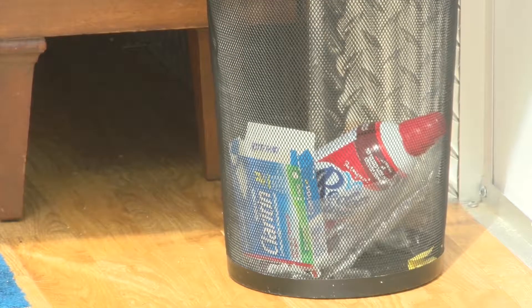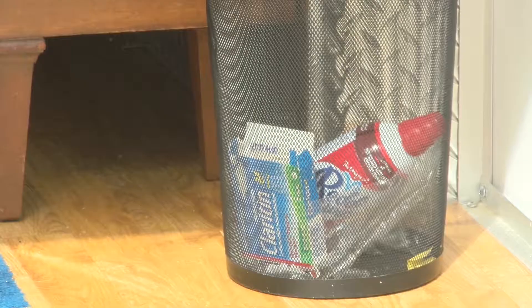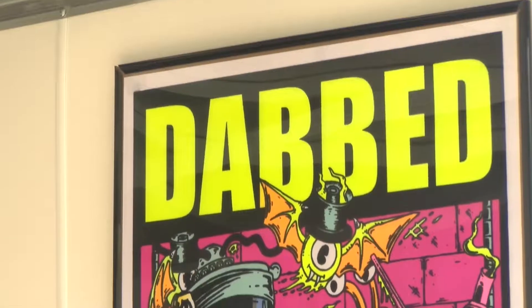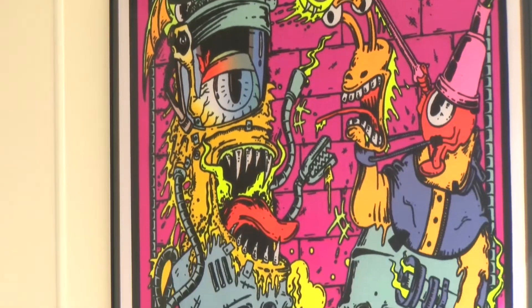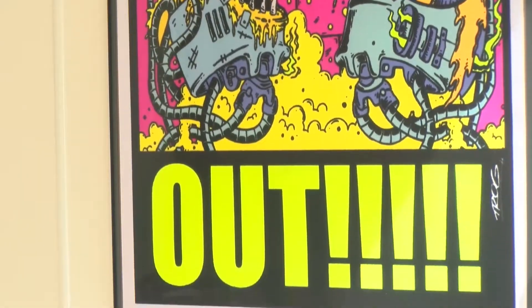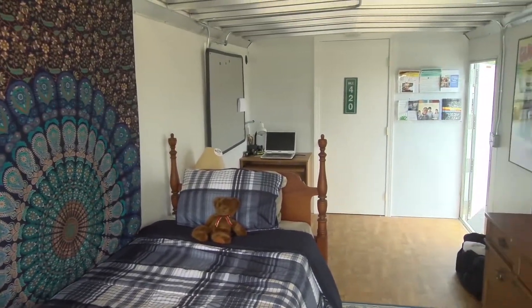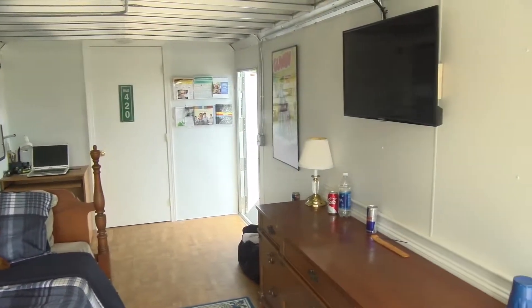This bedroom is a mock teenage bedroom. It's as realistic as we can make it, and it can be changed to keep current with trends and reflect modern times. Right now it's modeled as a teenage boy's bedroom. What's interesting about this trailer is that it's convenient — we can place it outside of parent-teacher conferences, outside of sporting events. Parents don't have to seek it out; it'll be there, because we all live busy lives and don't necessarily have time to seek it out.